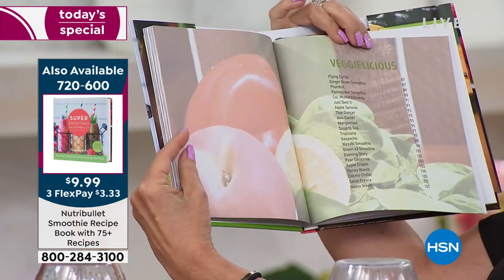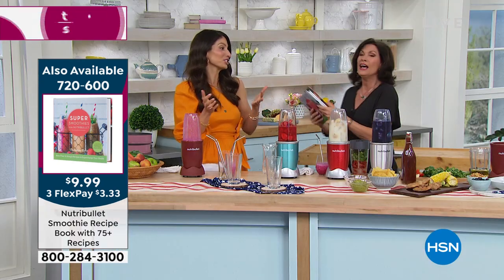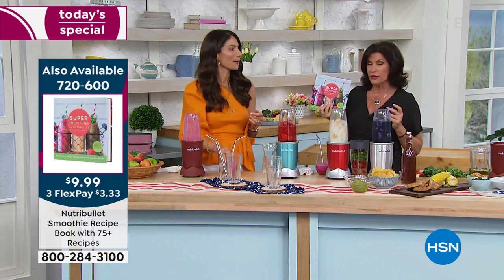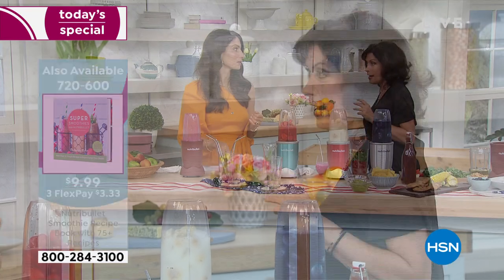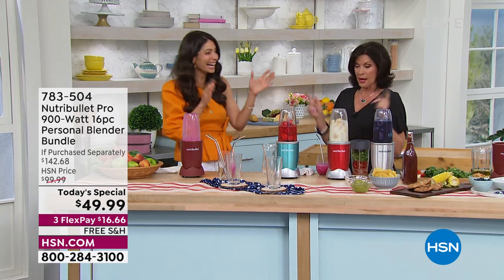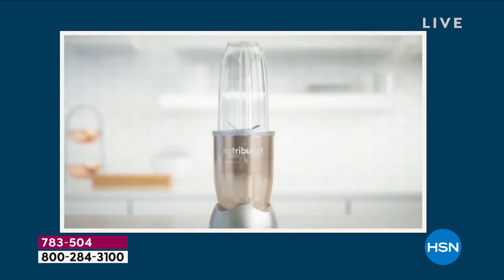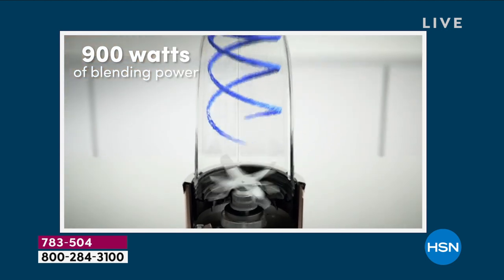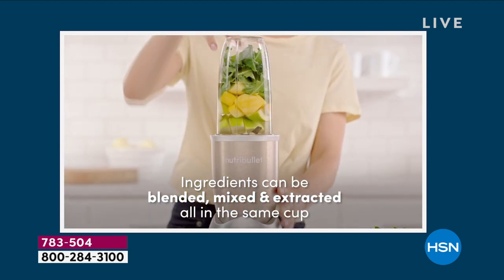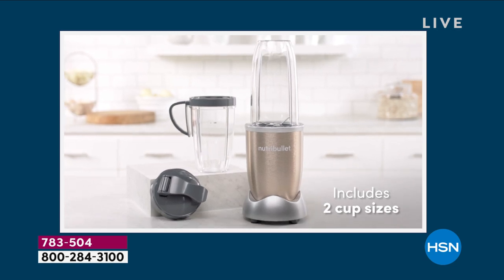Look at this — it's called Veggie-licious. Great name — delicious and vegetables! It's a great book, so grab it even if you already have the NutriBullet. I have the NutriBullet, and I bought two more because it's a great gift — and if mine ever dies, I've got the backup. These colors are sensational, and this is all of the patented technology going to work. That cyclonic action with the extractor blade breaks everything down at the cellular level, which is why it's so good for absorption of vitamins, minerals, and nutrients.